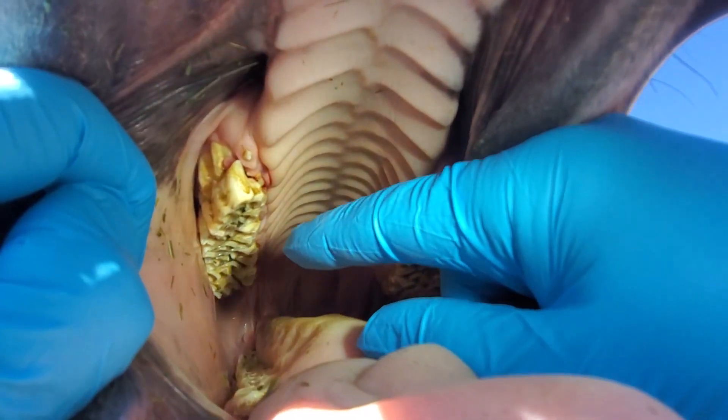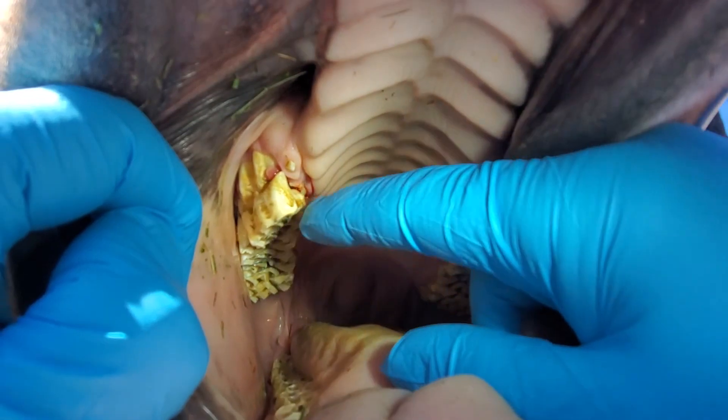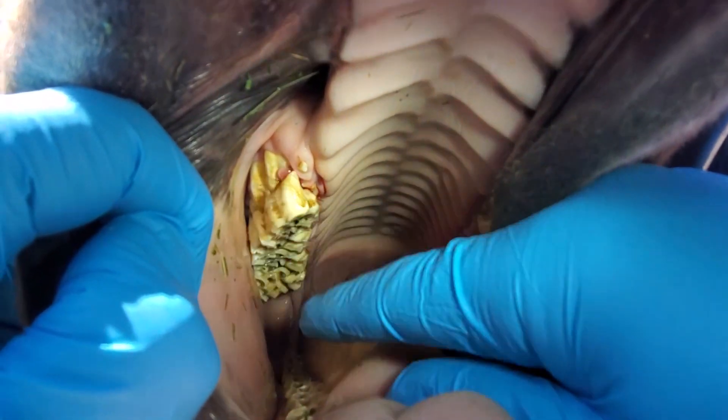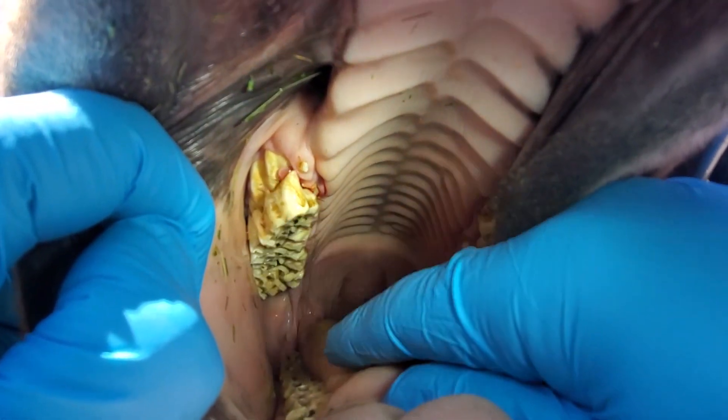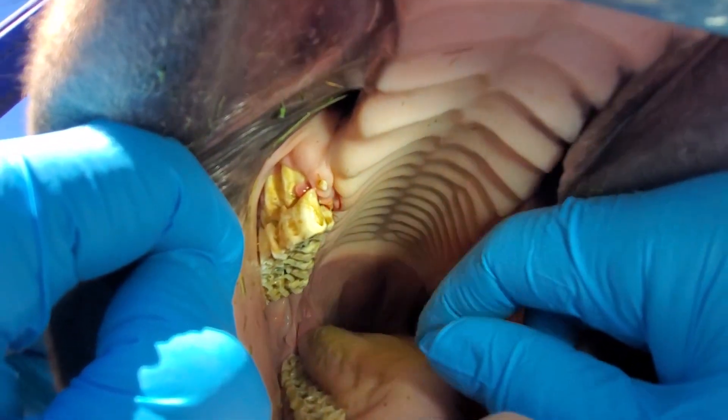Now we're looking in the mouth, and you can see this tooth right here. Every time this horse is trying to eat, that tooth is going to be moving around like that and causing some pain. We can also see some bleeding from that little tiny tooth right there.